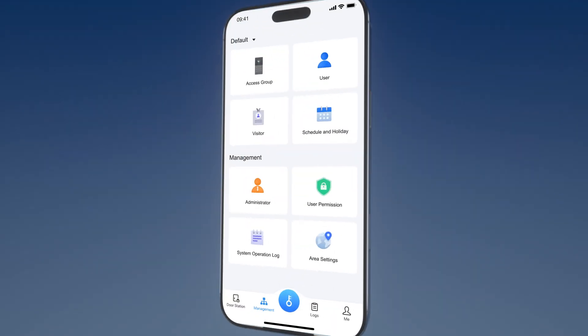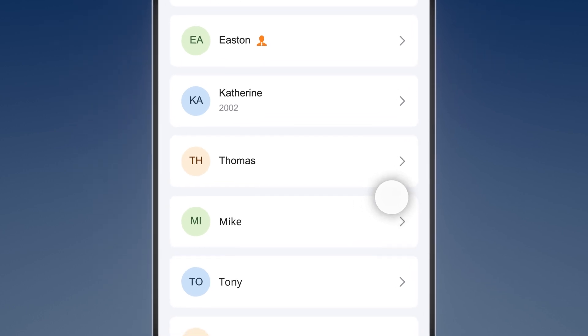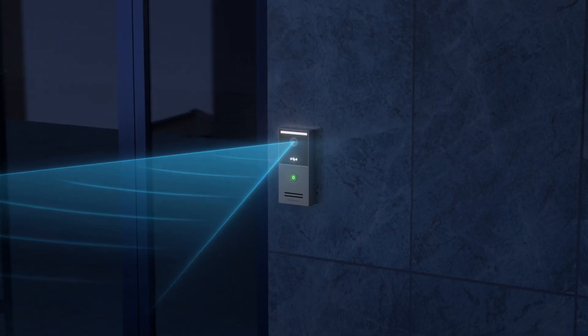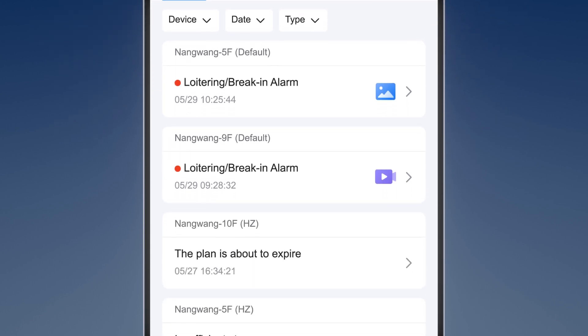Through the companion app, user permissions can be configured in real-time, surveillance images and video streams can be viewed, and alarm information can be received.